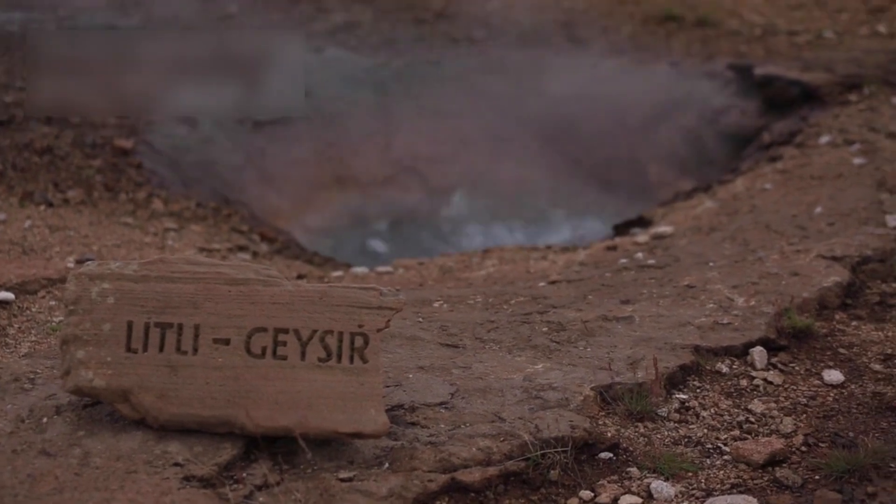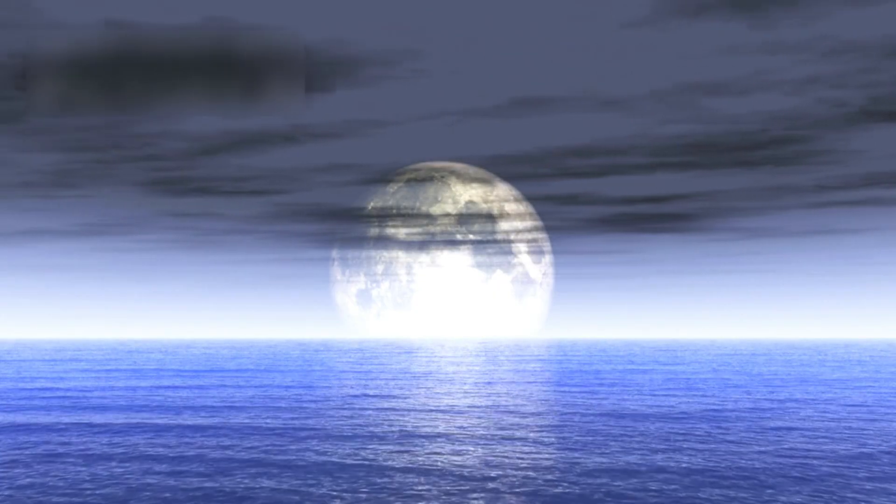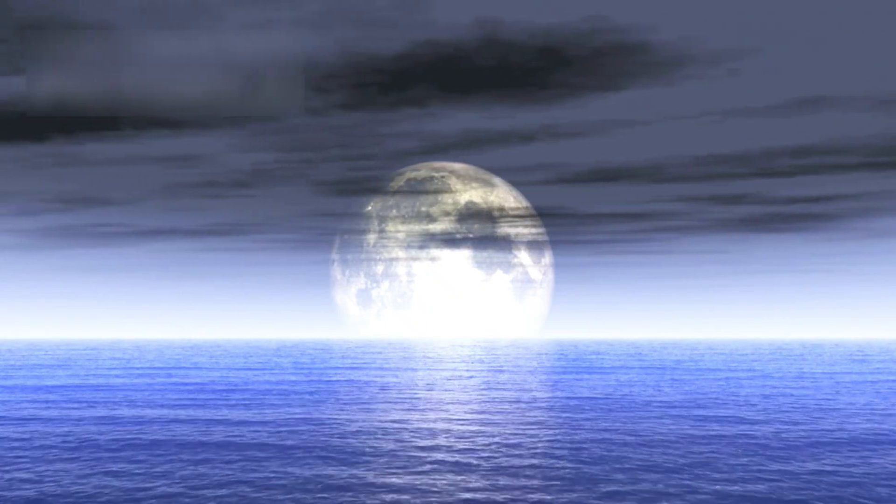Another mystery near Jupiter is Europa, a frozen moon that may have a deep ocean beneath its icy shell. Hubble saw plumes of water vapor rising like geysers from cracks in the frozen surface. It also found sodium chloride — the same salt found in Earth's oceans — raising hopes of finding alien life in this frozen world.